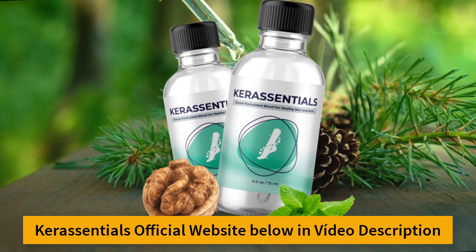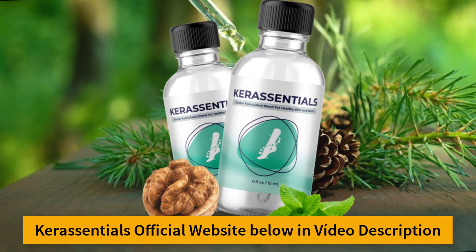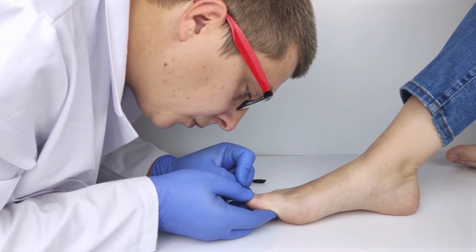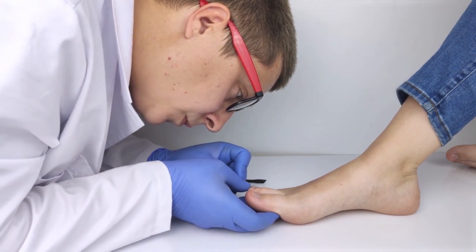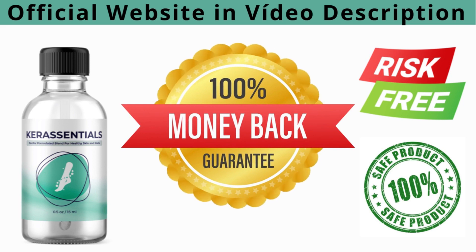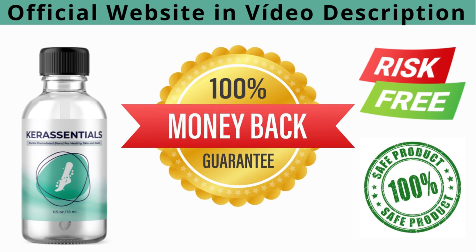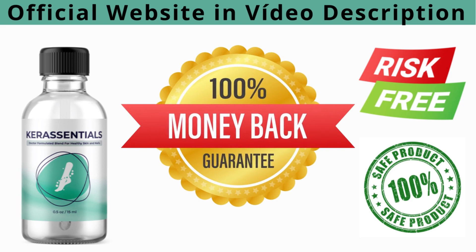The Care Essentials formula is specially designed to support a fungus-free life, giving you the peace of mind and confidence you deserve. Don't waste any more money on expensive and stressful treatments before you test Care Essentials and see the fastest and easiest results of your life. Buying from the official site, you will have 60 days to use Care Essentials in a 100% safe, risk-free way. Thank you for watching — if you still have questions, the best place to learn more is the official website. Click the link below.